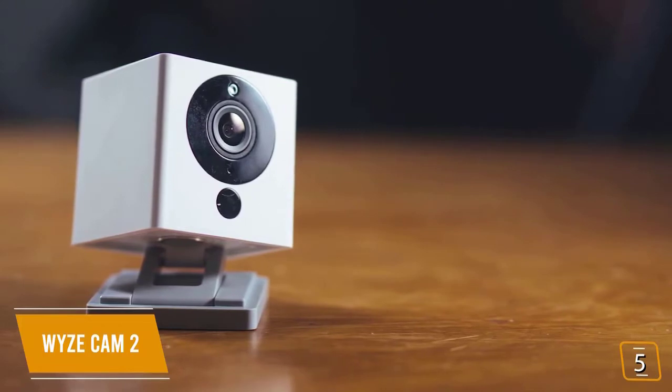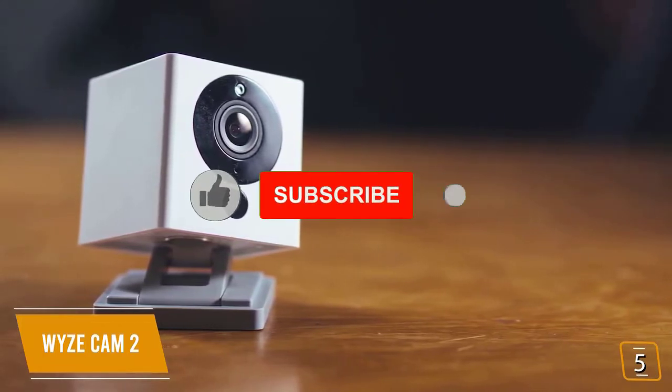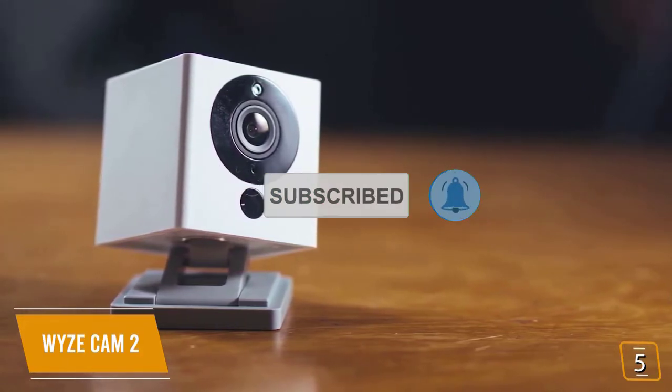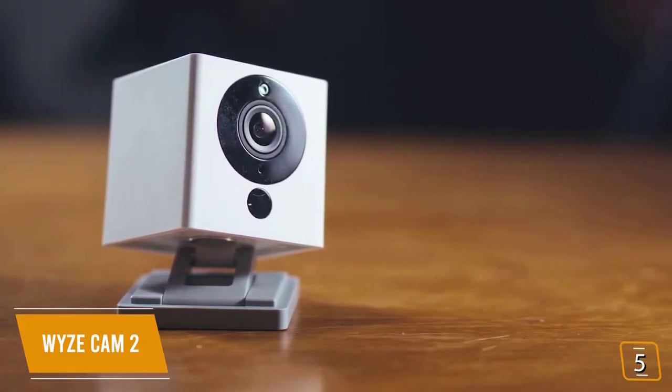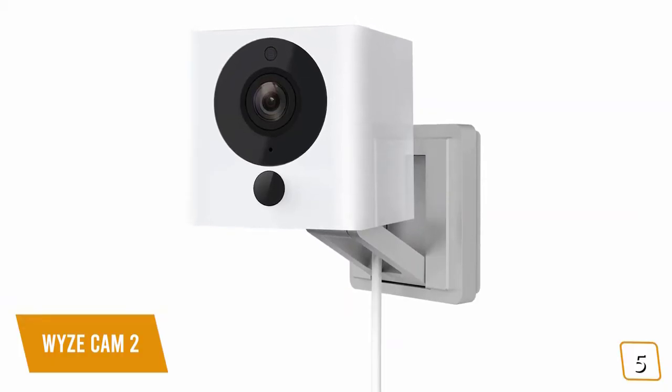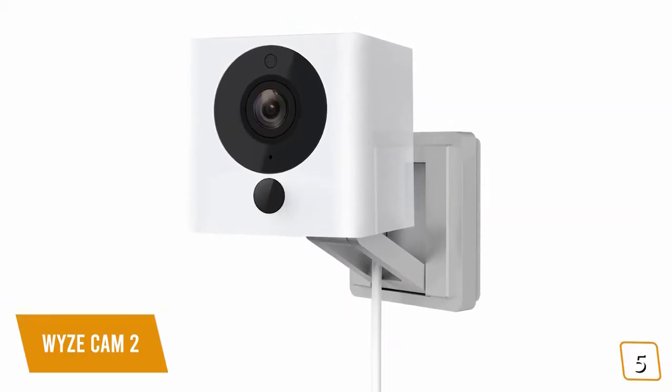Those features include Full HD video, sound and motion detection, night vision, and two-way audio. You'll be able to livestream from anywhere in 1080p Full HD to see inside your home in real time using your mobile device. While livestreaming, you can even use two-way audio to speak with your friends and family through the Wyze app.